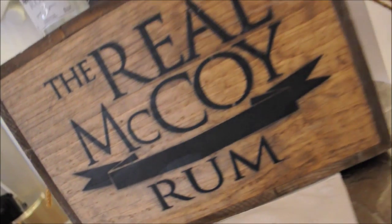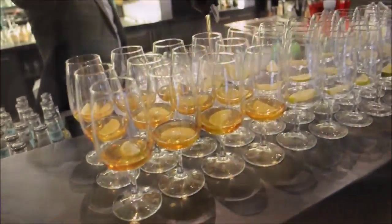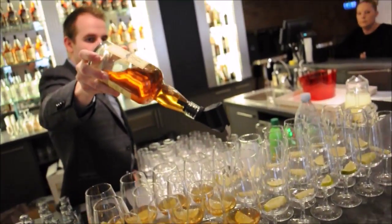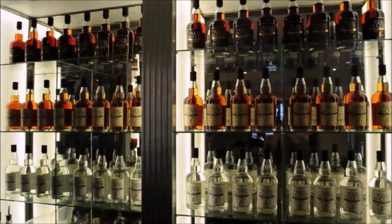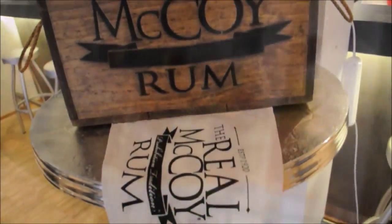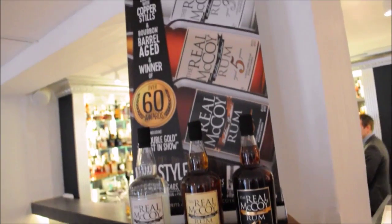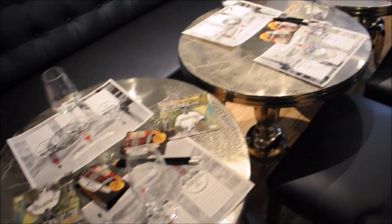My name is Bailey Pryor and I own a rum company. I'm here to promote the Real McCoy Rum and talk about rum in general — the difference between really high-quality spirits within the rum category and lower-tier products like industrial alcohol, and what those differences are. So many people think that rum is just rum, but the reality is there's a huge difference between different types of rum, and we're here to discuss that.